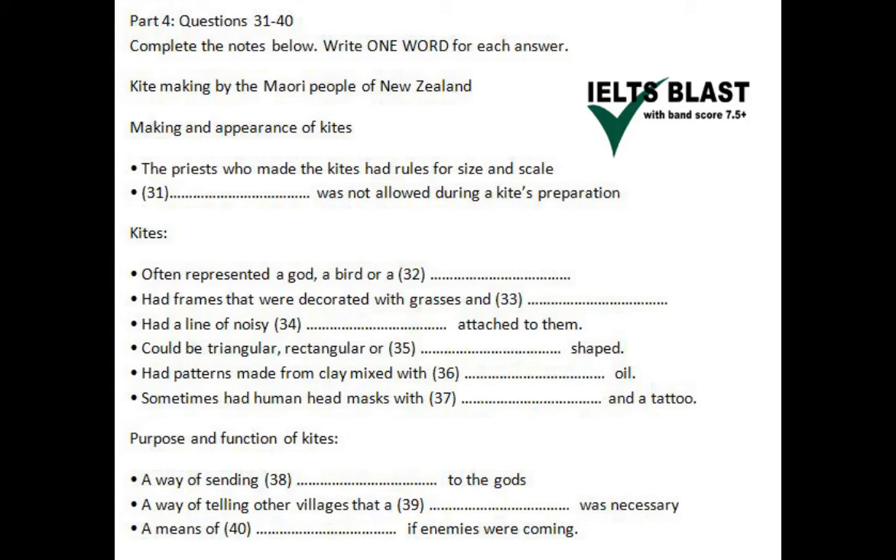They also used a variety of feathers to add colour to their creations. All this meant it was easy to see a kite in the sky, but you could also hear Maori kites — they could be quite noisy indeed, because some priests liked to hang a long row of shells from the kite. You can imagine how they'd rattle and clatter in the wind, how they might completely capture your attention.